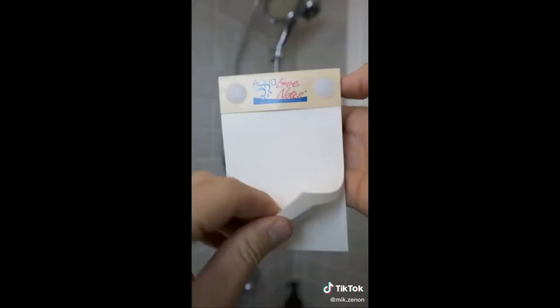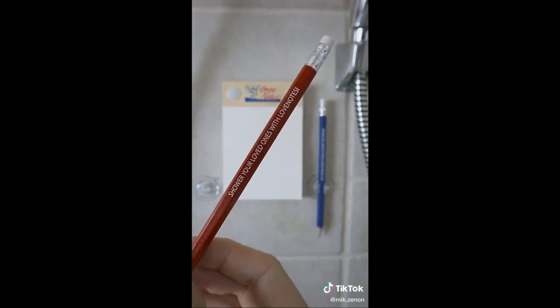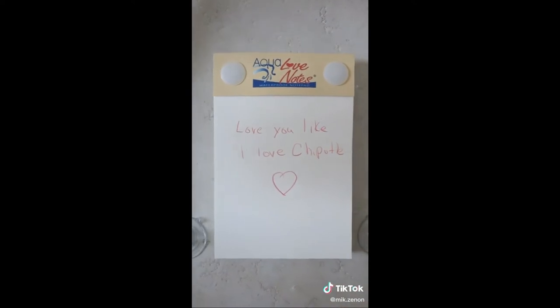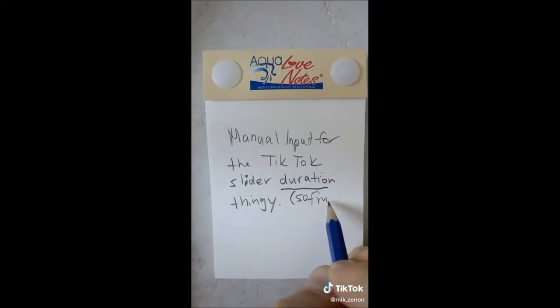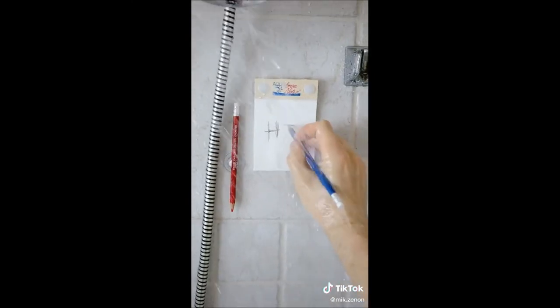The second find is a waterproof notepad by Aquanotes. It is great for leaving a special note for your loved one, or a place to jot down those great ideas that pop up when you're taking a shower. It is completely waterproof and you can even write while the water is running. So how do you see these products being used, and are they something you need or don't need?